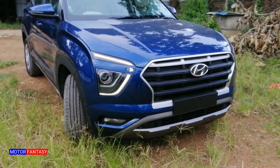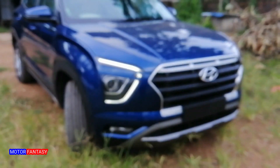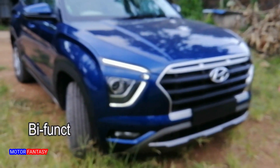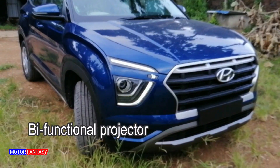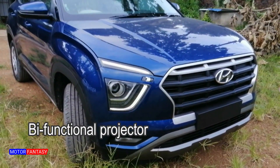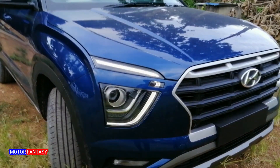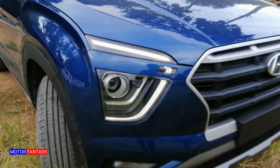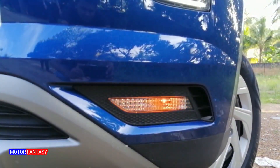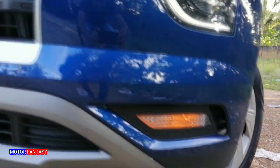Except the top two variants which have tri-beam LED and a DRL setup, all other variants of the Creta have a similar-looking headlamp — a bifunctional unit which looks really nice — and LED positioning light or park light that retains the similar shape of the top variant's DRL or daytime running light, which is a good thing. The turn indicator is placed on the lower part of the bumper; in higher variants it's a split unit with fog lamp and turn indicator.